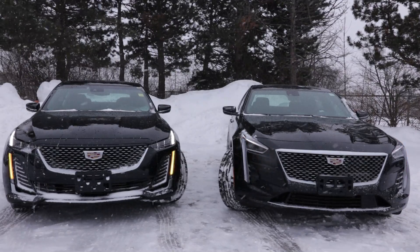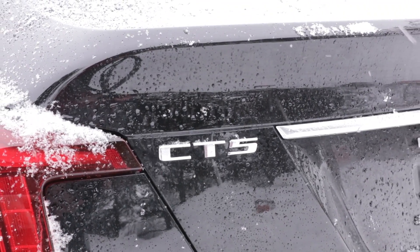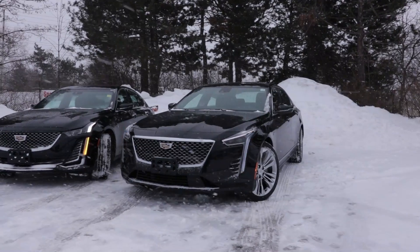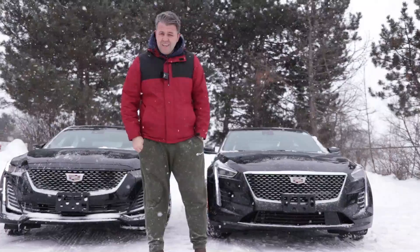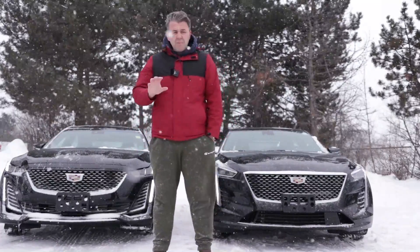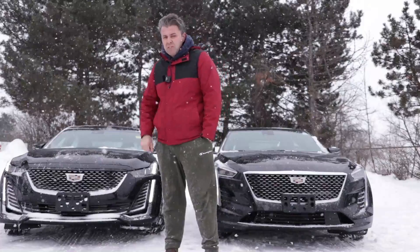On my right side we have the 2020 Cadillac CT5. It is the first time that Cadillac has introduced the CT5. It's new to the market with some features that are very similar to the 2020 CT6. Today we're going to find out what these two have in common, their differences, and of course we're going to talk about technology, the ride quality. We'll be taking them out for a ride and test out some cool features the CT6 offers, and of course how the CT5 compares to its rivals such as the BMW 3 Series.